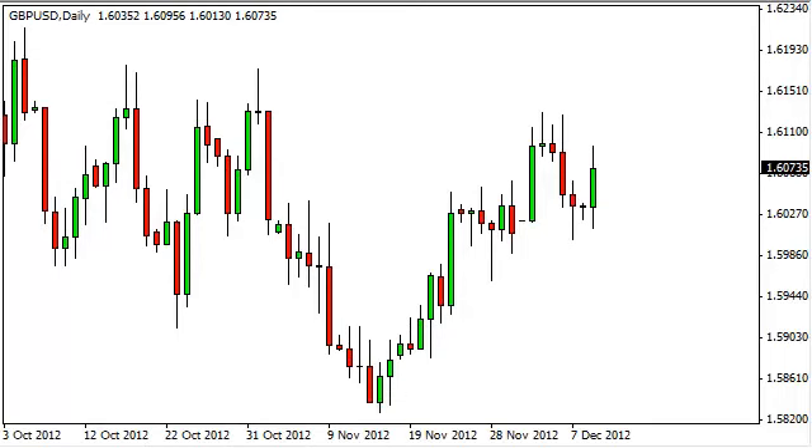Pound dollar daily forecast December 11th, FXEmpire.com. The pound dollar pair had a fairly strong session on Monday, considering most currency pairs really just didn't move that much. The 1.60 level seems to offer more support and we did bounce off of it — not a big surprise — and we reached for the 1.61 level, which of course was not a big surprise either.